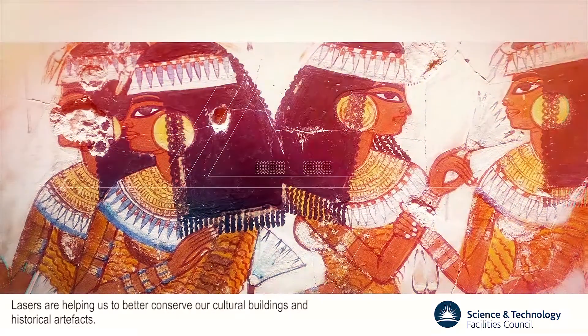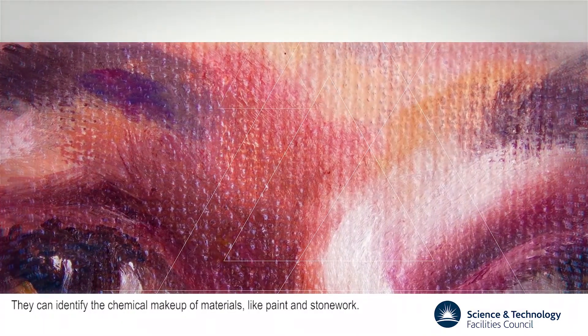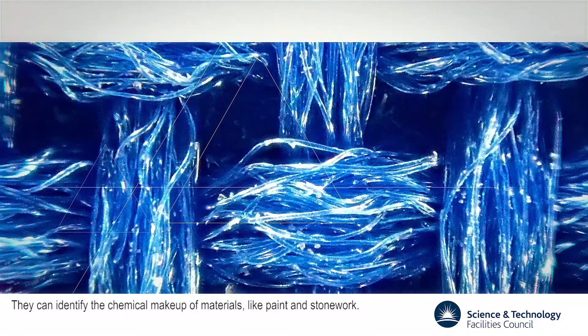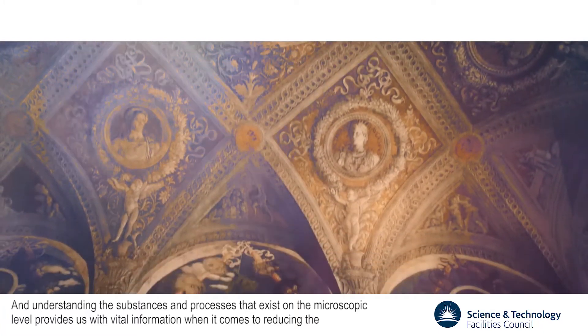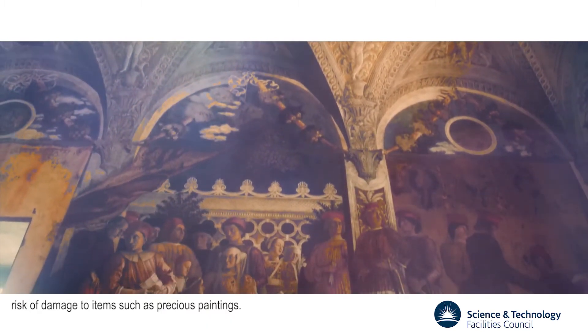Lasers are helping us to better conserve our cultural buildings and historical artefacts. They can identify the chemical make-up of materials, like paint and stonework, and understanding the substances and processes that exist on a microscopic level provides us with vital information when it comes to reducing the risk of damage to items such as precious paintings.